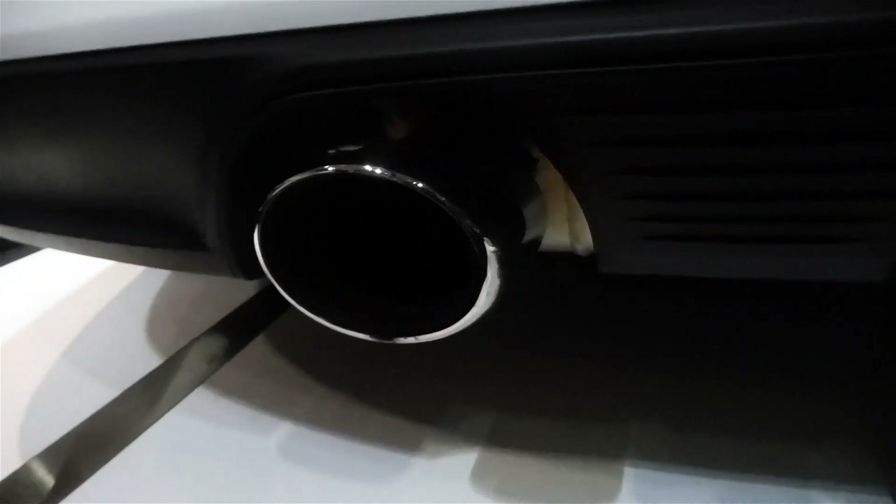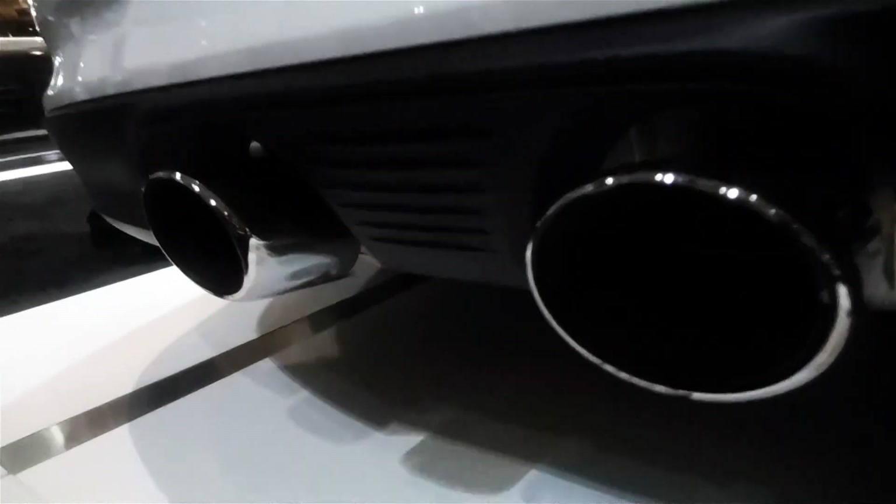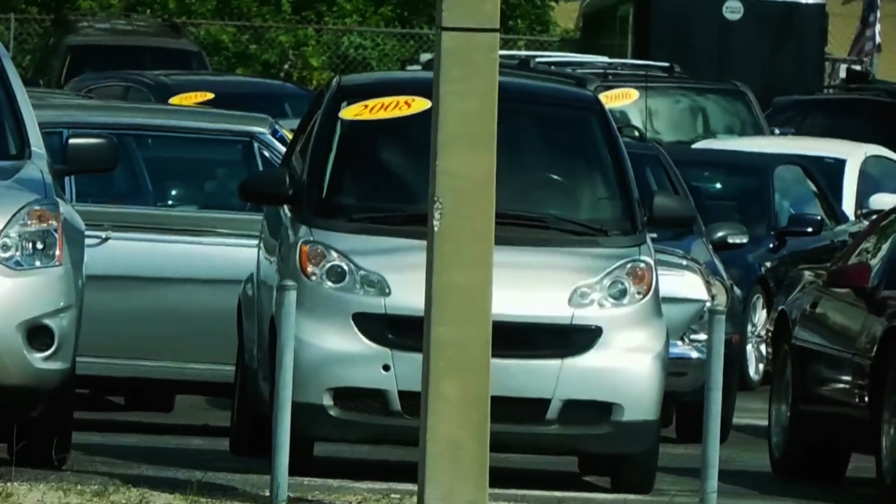Now, this is not a very common layout anymore, but it is featured in cars like the Porsche 911, the DeLorean, and the Smart Car.